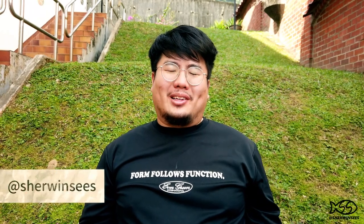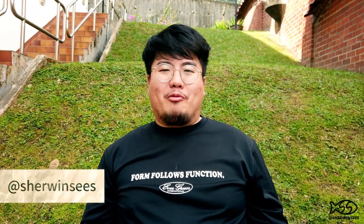Hey guys, it's your boy Sherwin. So Sarah and I just got back from a really long Japan trip where we were away for about 14 or 15 days and we got to explore five different cities. We got to see a lot of cool stuff, we got to eat a lot of great food, and we also spent way more money than we actually wanted to — but as a result of that I brought back some really cool stuff that I want to share with you guys today.